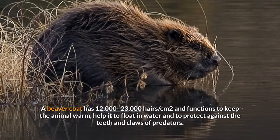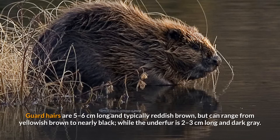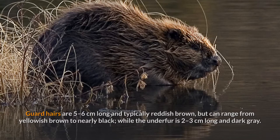A beaver's coat has 12,000 to 23,000 hairs per square centimeter and functions to keep the animal warm, help it float in water, and protect against the teeth and claws of predators. Guard hairs are five to six centimeters long and typically reddish-brown but can range from yellowish-brown to nearly black, while the underfur is two to three centimeters long and dark gray.